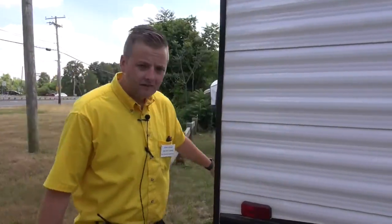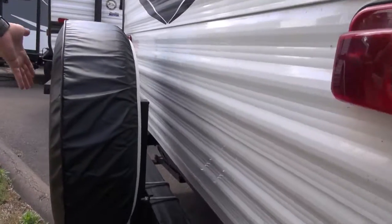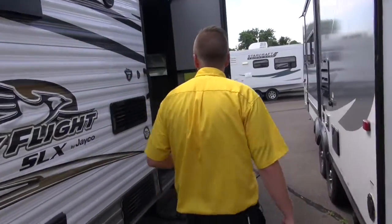Around the back end, they give you a spare tire standard, mounted on the bumper with a Jayco cover on it. We'll take you inside now and see what we've got going on in here.